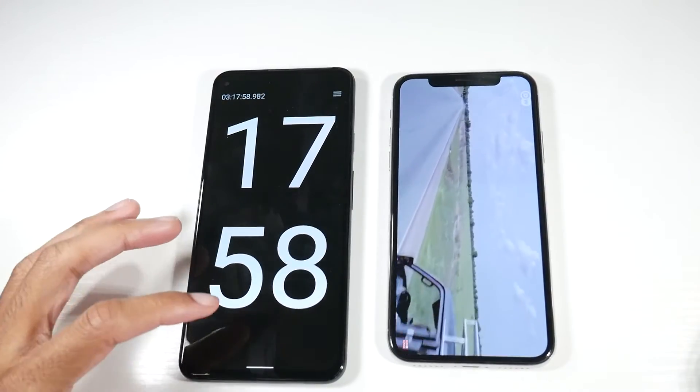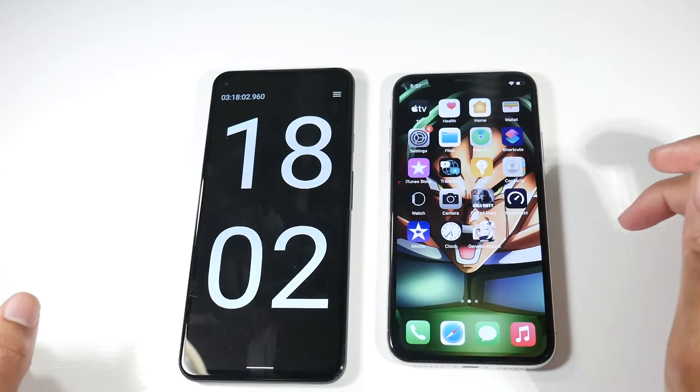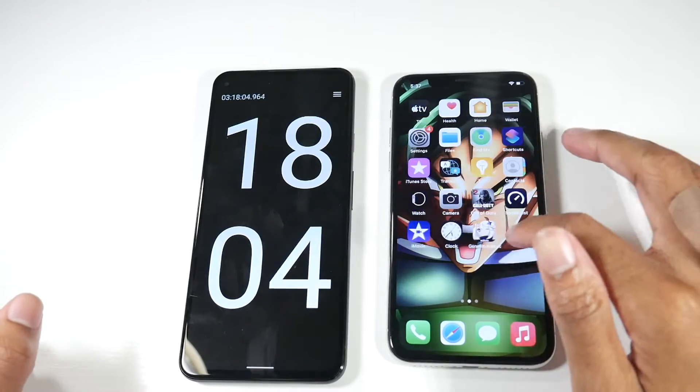All right guys, we're at the 3 hour and 18 minute mark, and we're at 48% here.